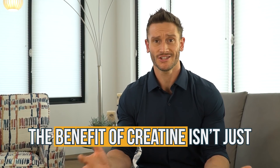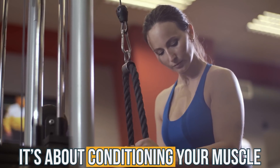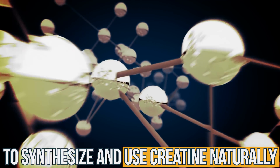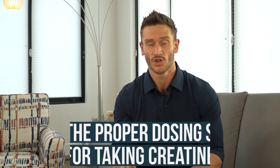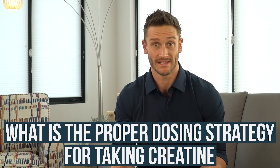The benefit of creatine isn't just that you get to load your muscle with an energy source. You actually get to condition your muscle to be able to resynthesize and use creatine naturally that much better. So creatine has a dual purpose — it's a pretty miraculous compound, to be completely honest. So much of us gets steered in the wrong direction with how much to take. So what is the proper dosing strategy for creatine?